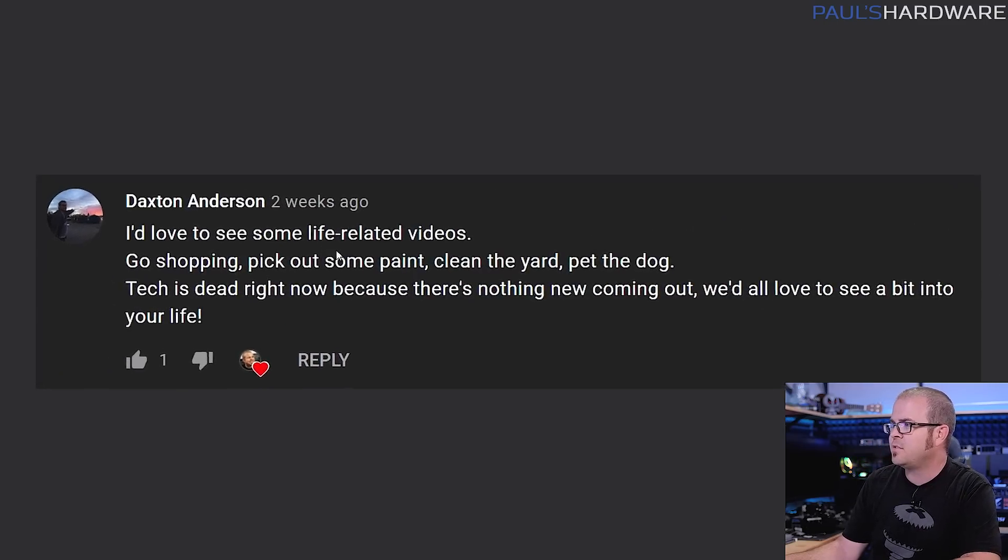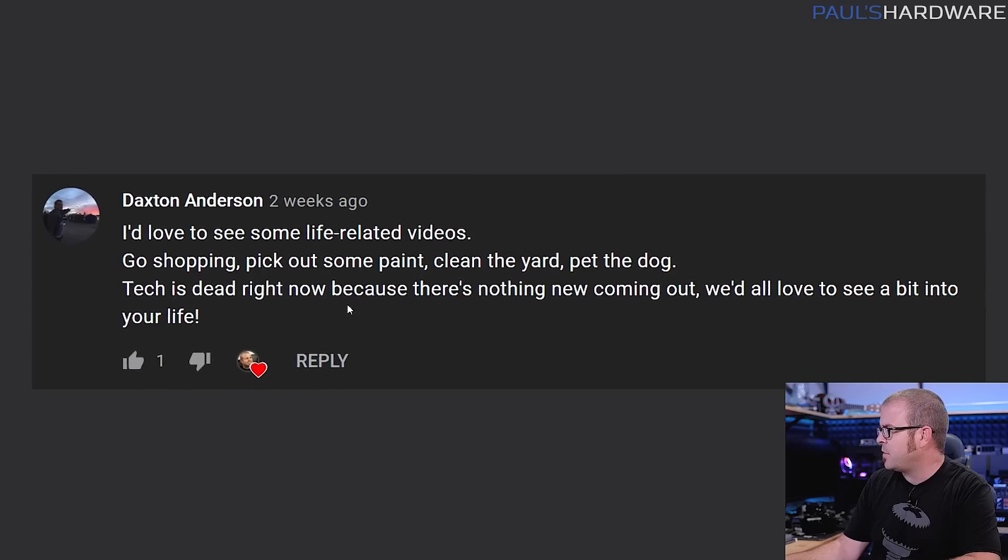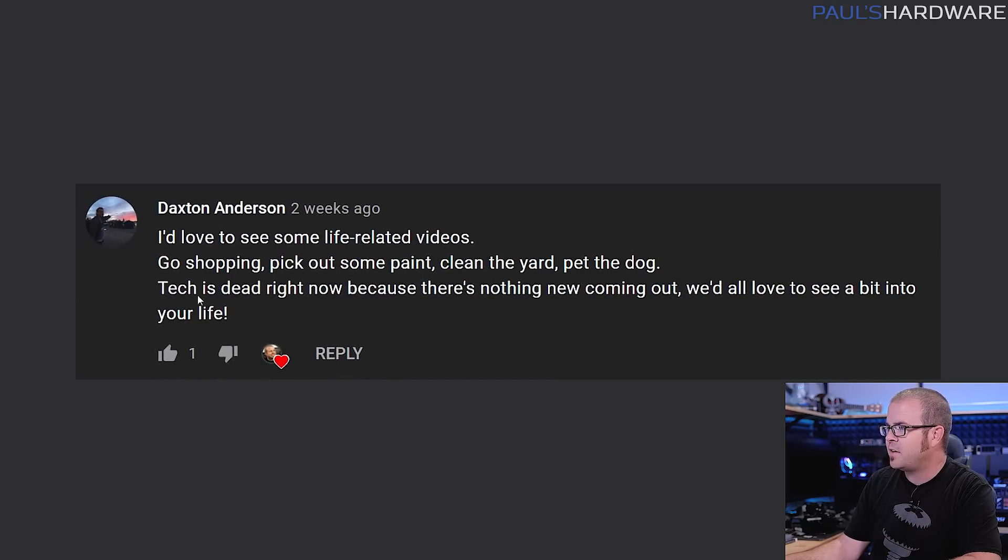Next is from Daxton Anderson, asking the hard-hitting question I rephrased into the title of the video. In the last video I was talking about the process of making tech YouTube videos — what's good and bad about it right now — because tech is dead right now and a lot of people seem to have this opinion. I'm not necessarily sure it's because nothing new is coming out, but I want to address this because it's something I've considered a lot.